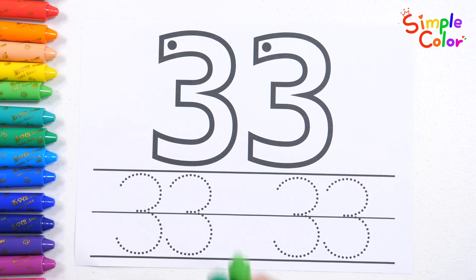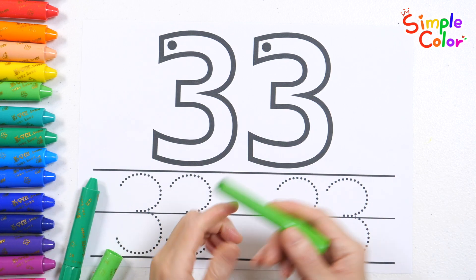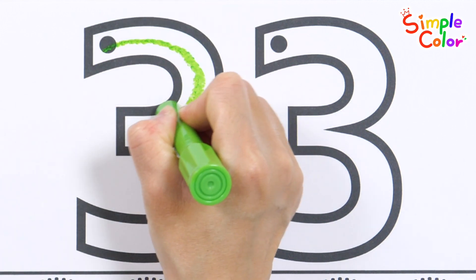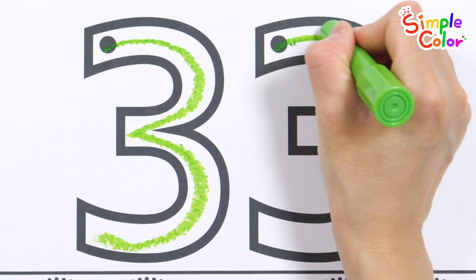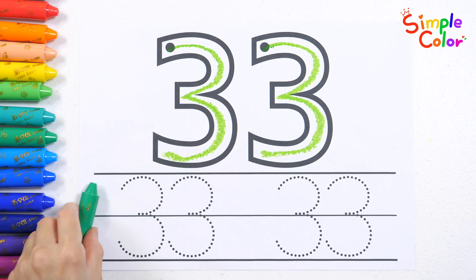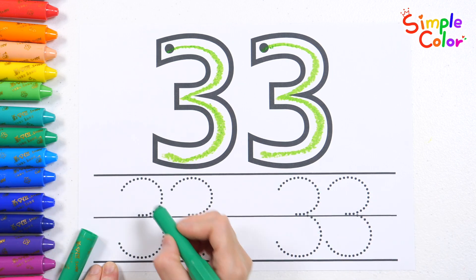Let's learn how to write the number 33. Let's write the numbers starting from the black dot. Let's practice writing the number 33 two more times with your green crayon.